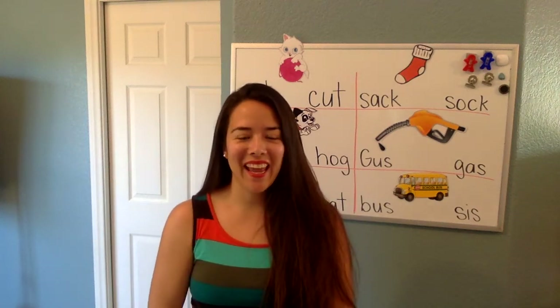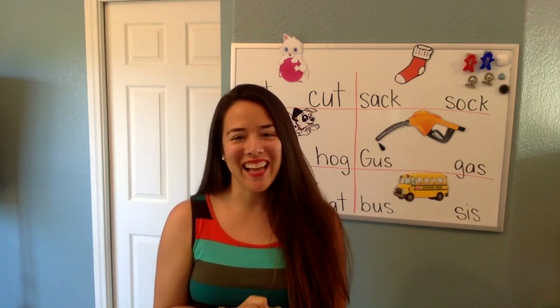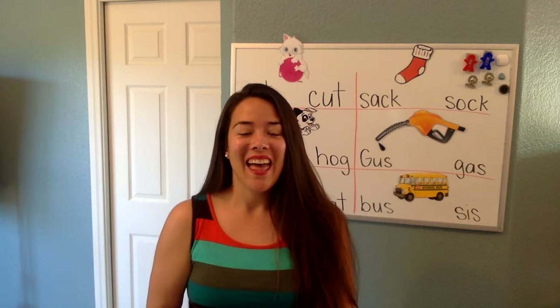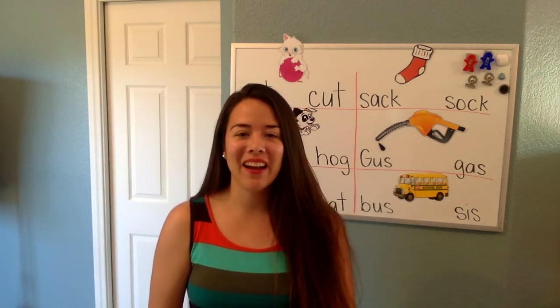Hi K4! Happy Tuesday! I want to say thank you so much for all the Facebook posts I saw yesterday. I love them, keep them coming for the rest of the week, and I'm so excited to see what you guys make and put up there.